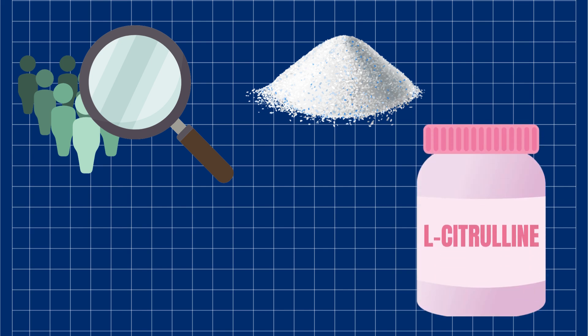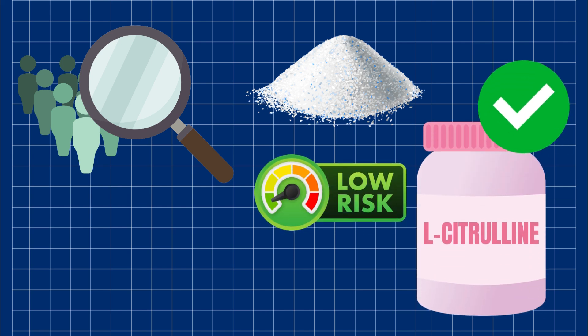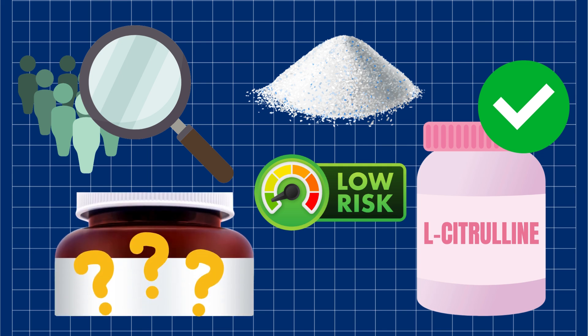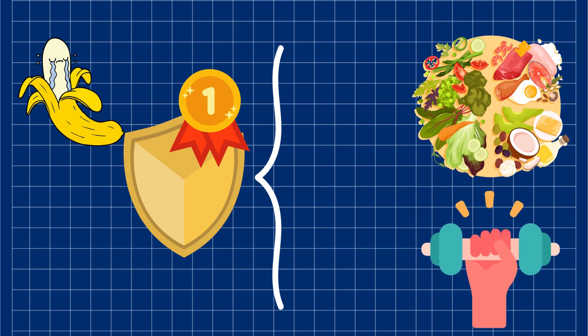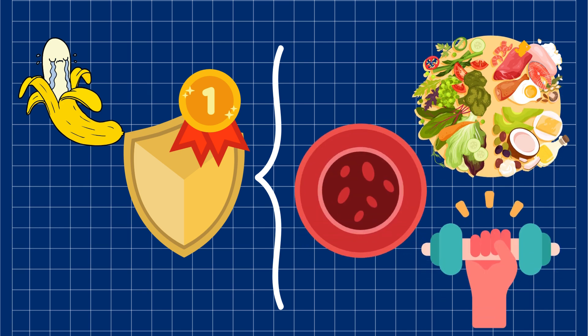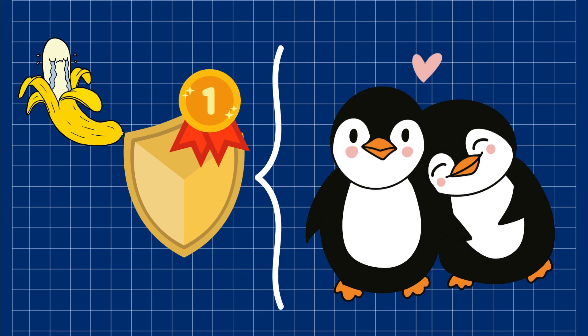The good news is L-citrulline is generally safe and has minimal side effects. The catch? Supplements aren't tightly regulated, so we can't always be sure what's on the label matches what's in the bottle. The best way to tackle erectile dysfunction is to prevent it — a balanced diet, regular exercise, and keeping those blood vessels healthy are key. Our bodies, and our partners, will thank us.